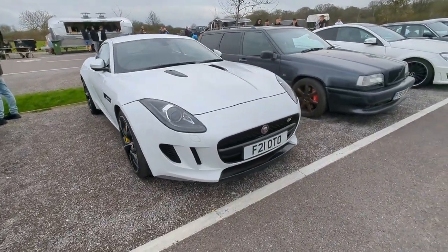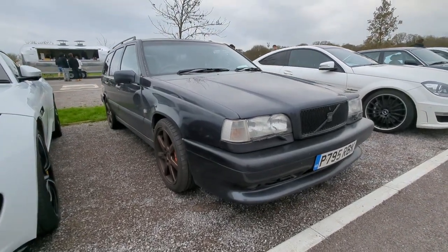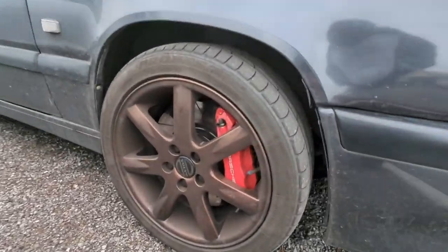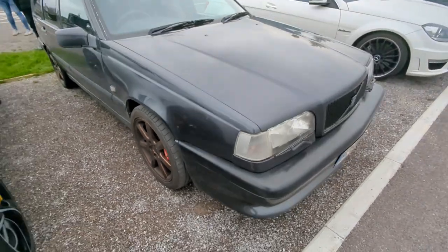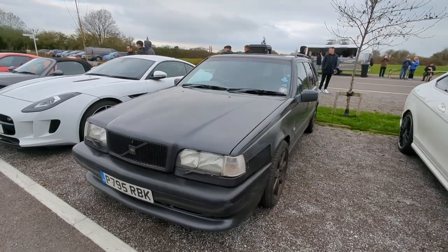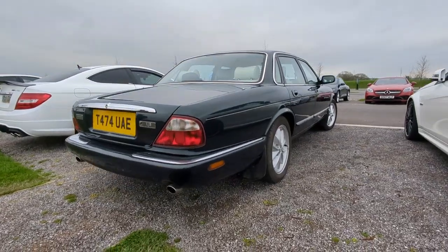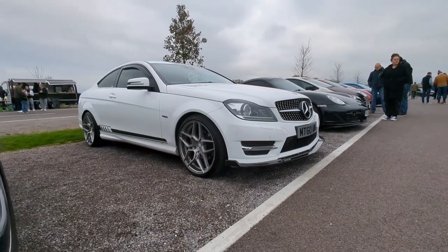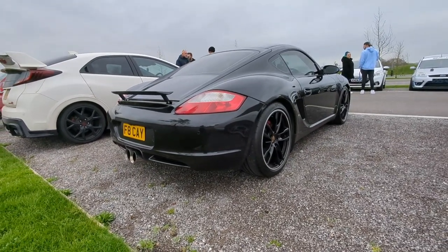Nice F-Type. It's about an 850R - checked the badge on the back and it says 850R anyway. Horse calipers on there, look at that. Might be hiding a naughty secret under that finish. Nice looking motor. Following this Cayman in - sounds absolutely awesome.